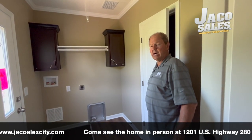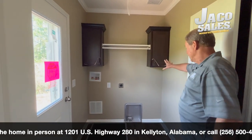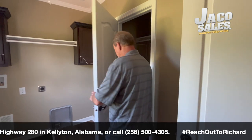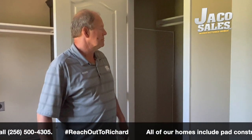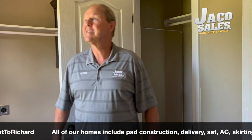We're at the laundry room. The back door comes in through the laundry room here. You have a couple of cabinets up there, place for your washer and dryer. Also have a closet here for when you come in the back — you can hang your coats or change your clothes here. A nice laundry room.